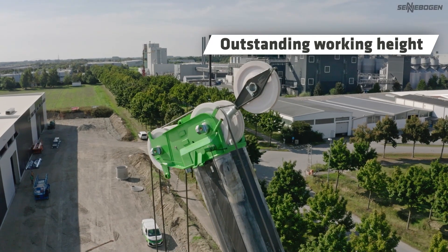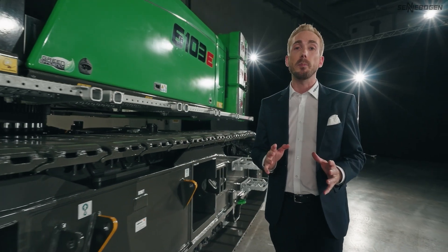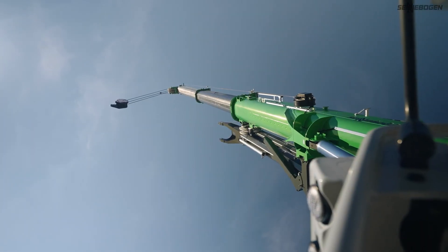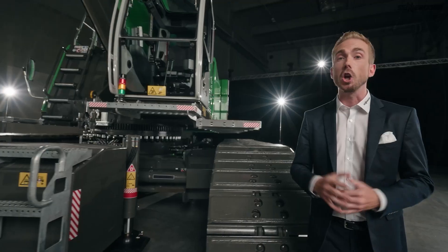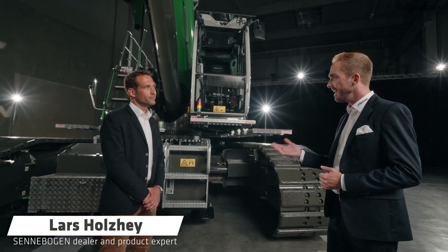Another highlight in terms of simplicity and performance is the telescopic system with pin boom, which makes operation easy for you. The advantages of the pin boom will now be explained by one of our globally based product experts and service partners, Lars Holzey. Hi Lars. Hi Felix. Lars, tell us — what are the advantages of telescoping with the pin boom system?